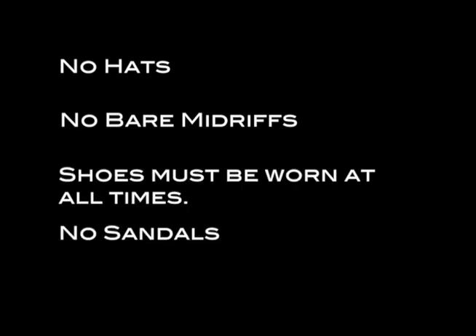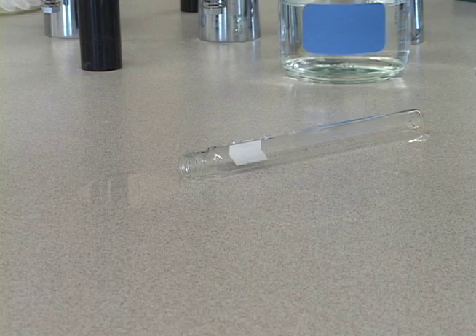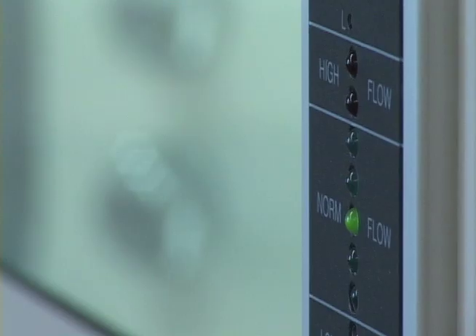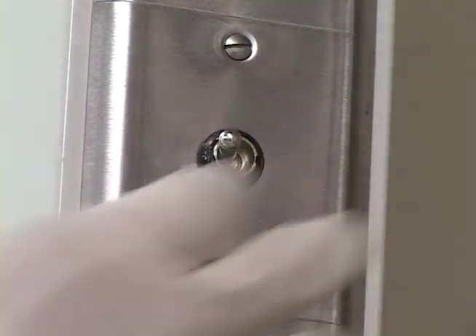Shoes — not sandals — must be worn at all times. Baggy clothing and loose hair can catch fire and cause spills. Hats and bare midriffs are not acceptable in the laboratory. Be sure to report minor spills and minor injuries to your instructor or prep room staff immediately so that they can be taken care of properly. Certain spills require special procedures for cleanup. We also have more technical equipment to protect you, including the fume hood. Proper operation requires that the hood be turned on, the sash be lowered, and that your head be outside the sash.